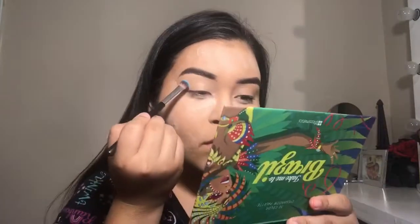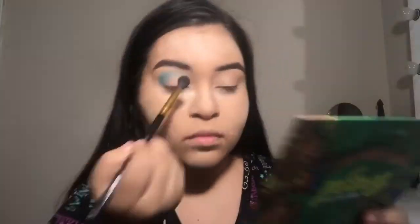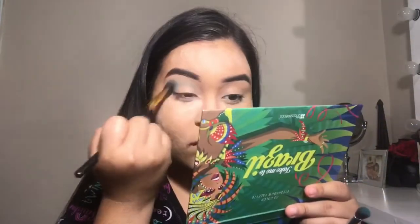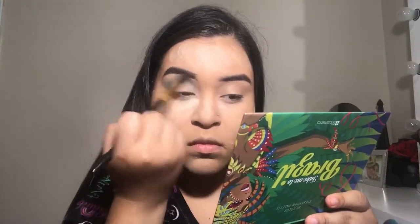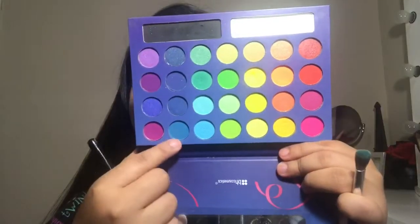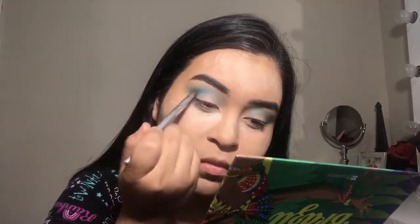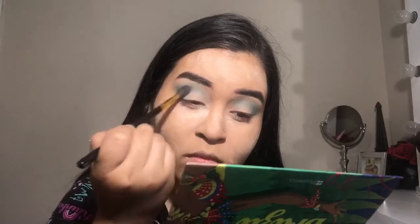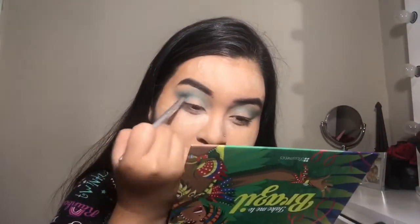Now I'm using the BH Cosmetics Take Me to Brazil palette. I'm using a light blue shade going straight into the crease — lighter shades are for transition. I wish I had done another transition shade but this will work, so I'm packing on a lot of that shade to intensify it. Then I go into a deeper shade, placing it a little lower in the crease and blending it out with a big fluffy BH Cosmetics brush.